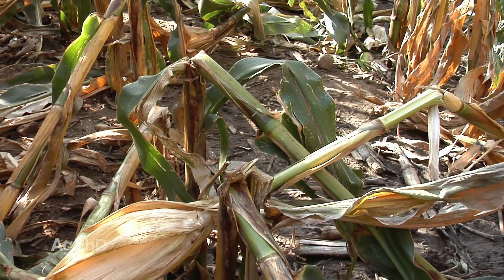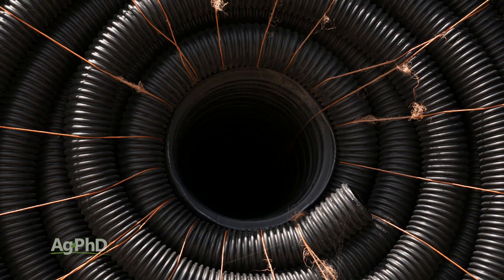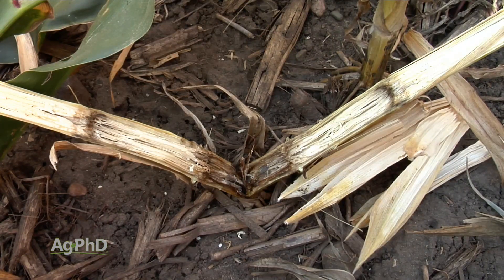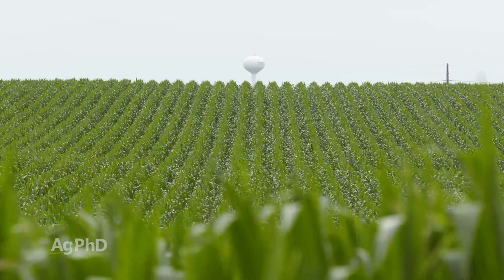We saw some stalk rots especially bad in areas that had excessive spring moisture, insufficient drainage tile, corn rootworm feeding, and especially with the anthracnose, in places where we had stressful conditions during and after pollination.